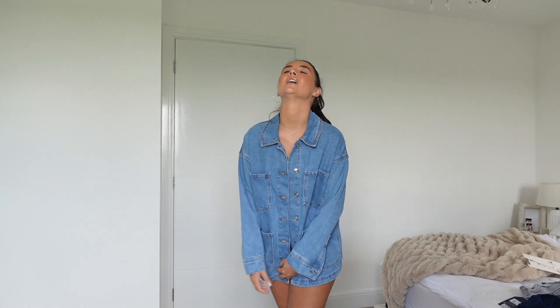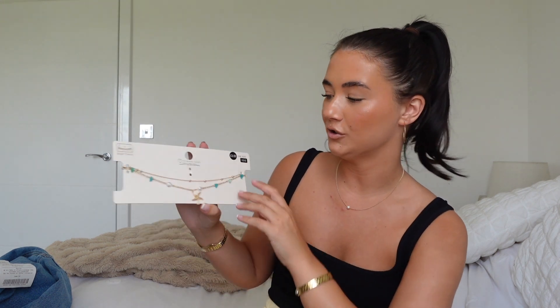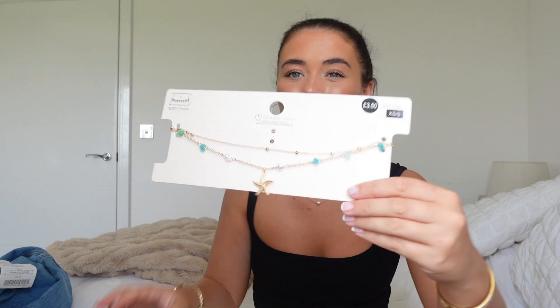Another little accessory I picked up is this belly chain. Belly chains are just my favorite thing ever, especially on holiday. I feel like you could wear the most simple outfit and as soon as you put the belly chain on it just looks so much better. This was £3.50 and you get two chains. It's got a little starfish and then these little green and blue and pearl bits hanging off it. I'd usually go for plain gold or beige shells, but I'm really loving pearls at the minute — imagine it with a bikini. Only £3.50, so cute.